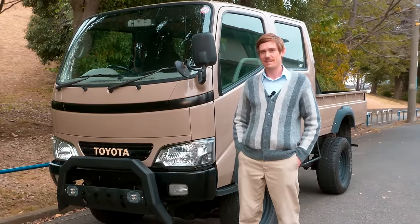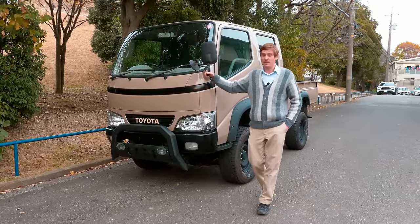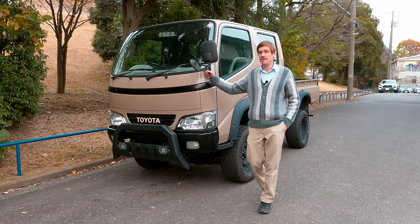Welcome guys. I'm a dad — the dad that owns this truck. This is my truck. I've been owning it now for about a year and about a thousand kilometers, and I realized it's time for us to let it go.